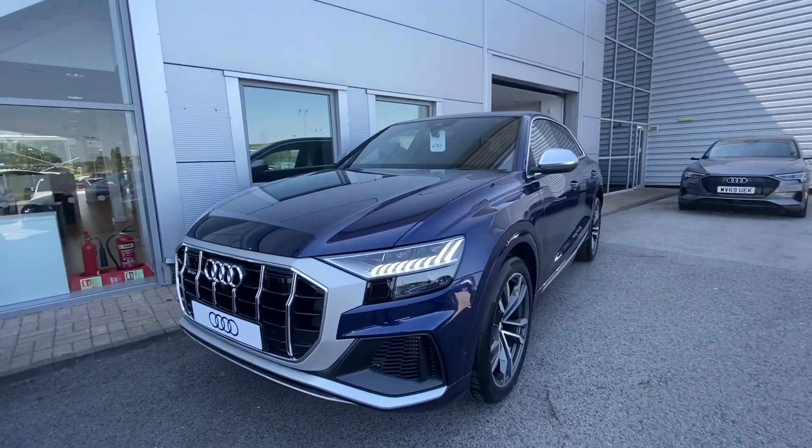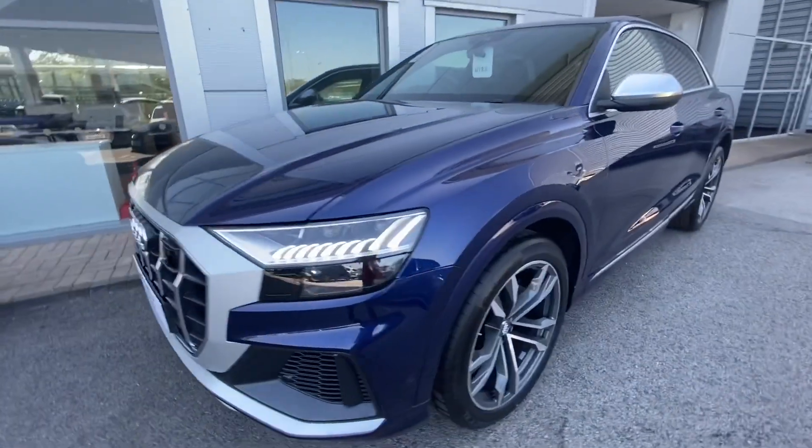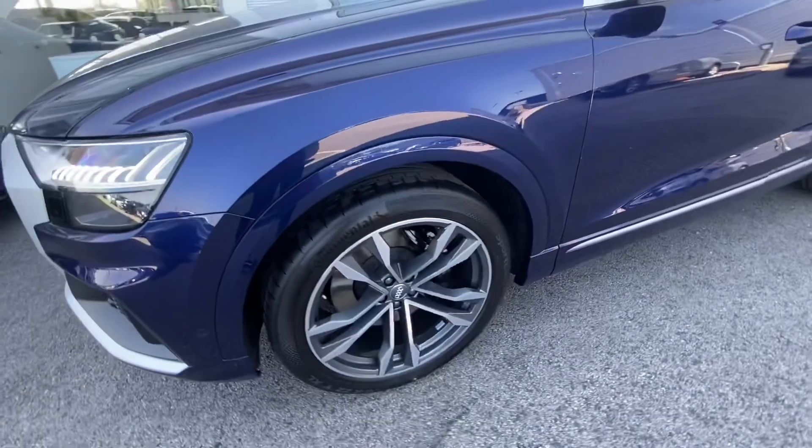Hi and welcome to Blackburn Audi. My name is Fiona and today I'm going to be giving you a quick tour of this brand new Audi SQ8.